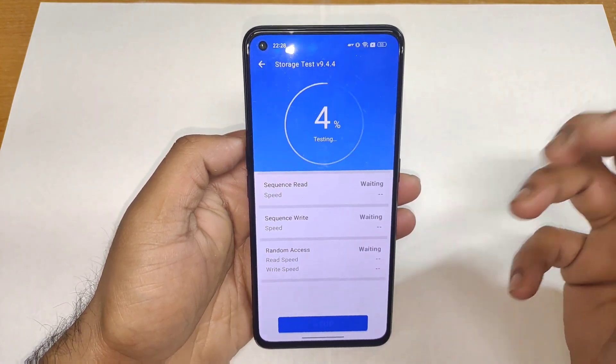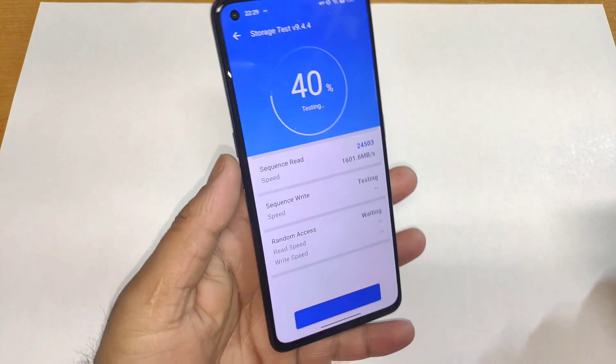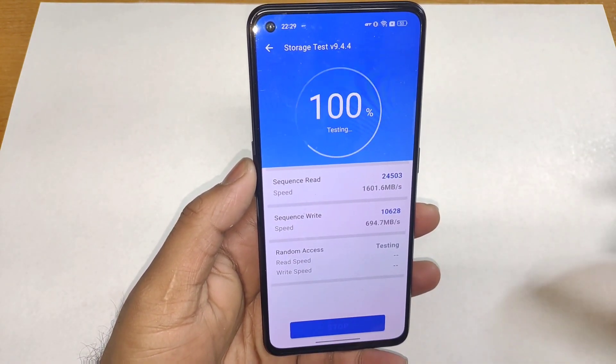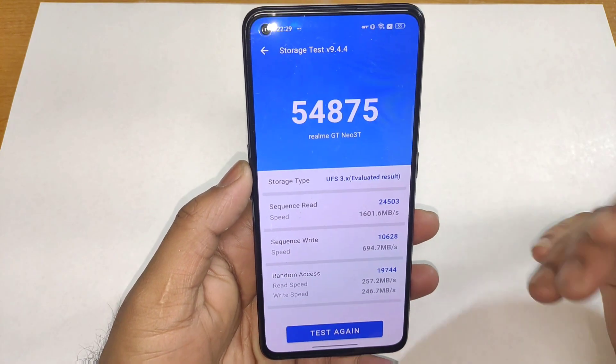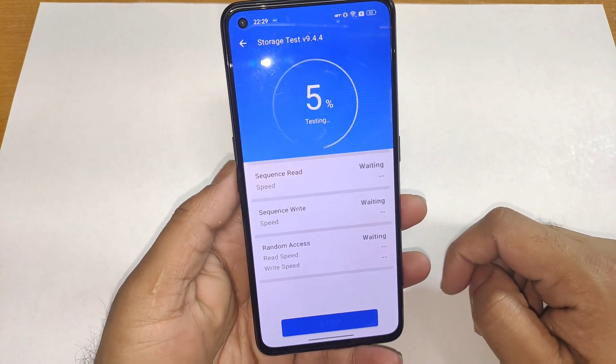Let's see — will this make any kind of difference regarding the read and write speeds or not in the Realme GT Neo 3D device. So that's what I'm going to check, and I don't think we got any kind of difference. Overall, it's kind of pretty close. Let me do the test again.